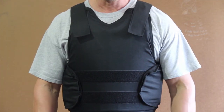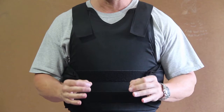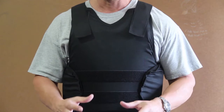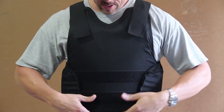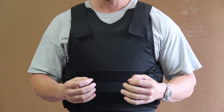It has four points of adjustability — two shoulder straps as well as two side straps. Be aware of sellers selling the older version 0101.04; that's not the newest standard. The vest has plenty of room in the velcro pockets to add your additional ballistic plates.